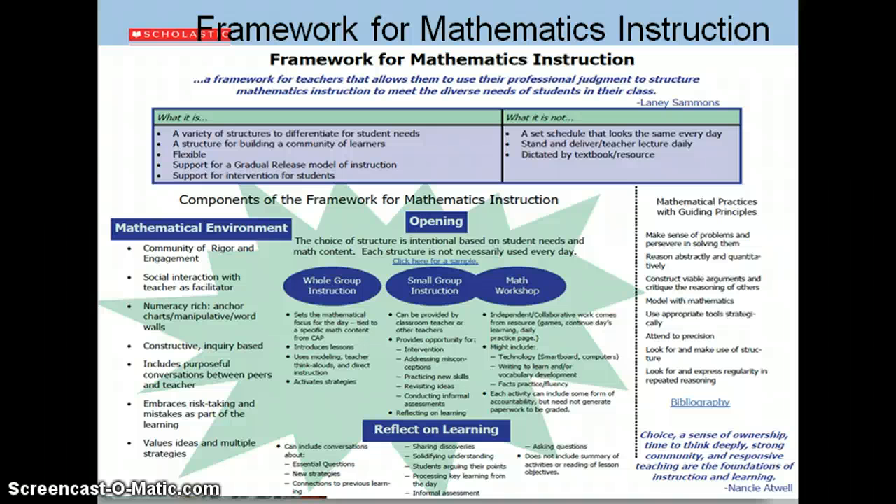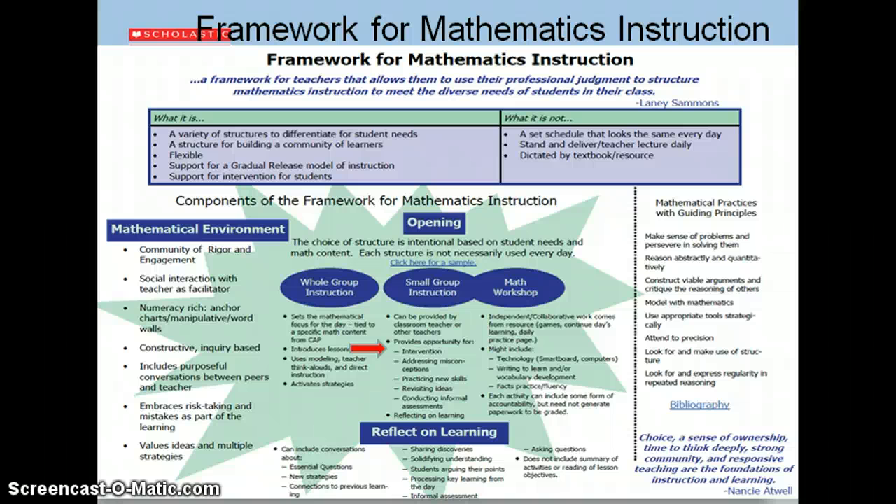Let's look at our Framework for Math Instruction. It allows for structures for small group instruction and supports for students who need intervention. During the math workshop, you can provide a small group for intervention. Many teachers found success in structuring one of their small groups as a Do the Math intervention group.